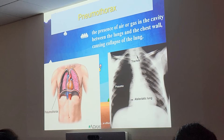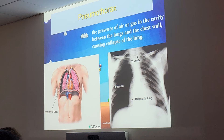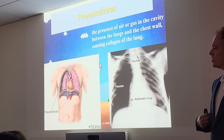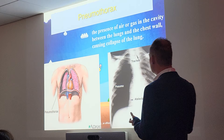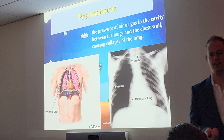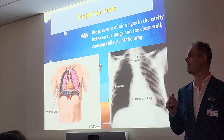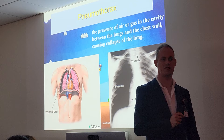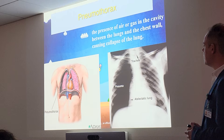Another one that's very similar: pneumothorax. Do not mix these two up — the terms are very similar. Pleural effusion is water or fluid on the lungs. Pneumothorax — 'pneumo' means air — means air or gas in the cavity between the lungs and the chest wall. It can fill up with air and actually cause a lung to collapse. It literally shrivels up. On an x-ray it's going to look very black, or high density. Another term for a collapsed lung is atelectasis.